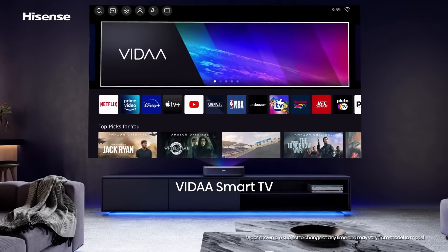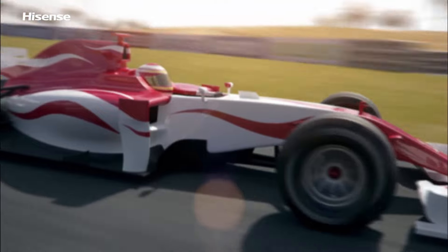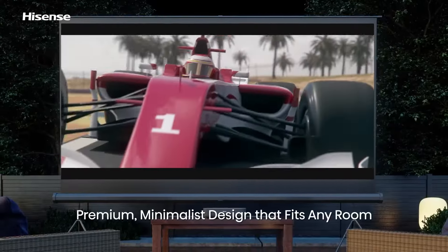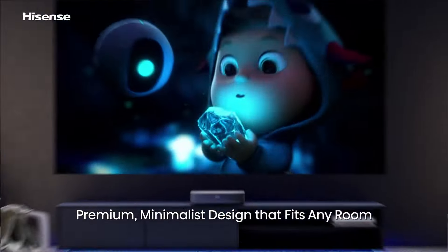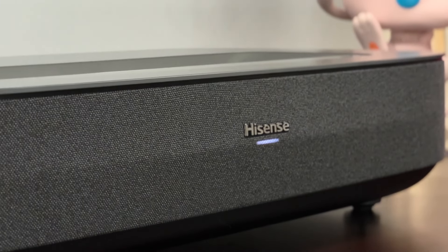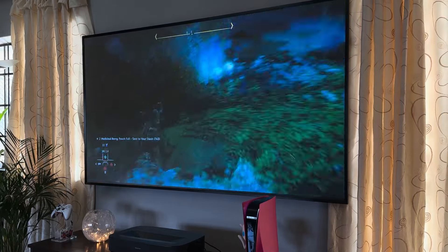You can easily navigate through apps like Netflix, YouTube, and Amazon Prime Video using the included remote control, which also supports voice commands for added convenience. The Hisense PL1 also boasts impressive audio capabilities. With integrated speakers that provide clear and powerful sound, you might not even need an external sound system. For those who prefer a more robust audio experience, the projector supports Bluetooth connectivity, allowing you to wirelessly connect to your favorite speakers or soundbars.